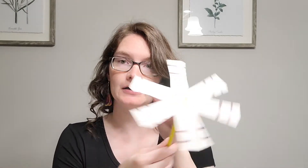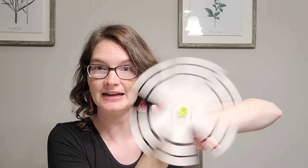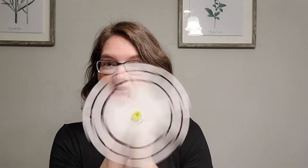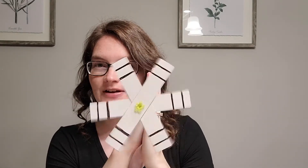Now you've got your strips of paper on your pencil. Take it between your hands and turn it — spin it between your hands. You can see that our lines on the strips make a ring. But you can still see through the rings — you can still see my hands through them. So even though it looks like we've got some solid lines, even though it's spinning, you can still see things through it.